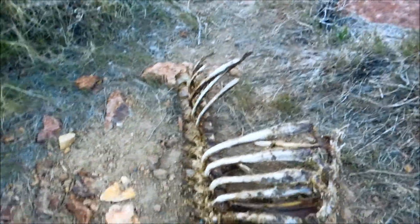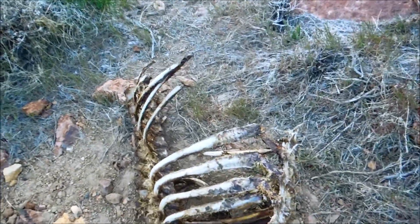What we have here folks is a mutilated animal. No head, no other body parts. It may be a coyote, but look how long the neck is. There are predators that kill, but it is an unusual find.